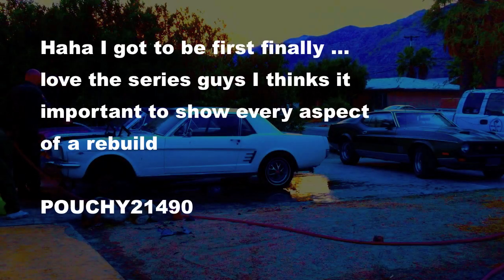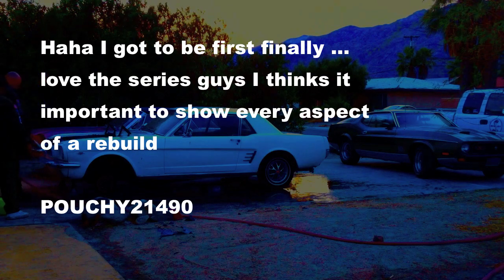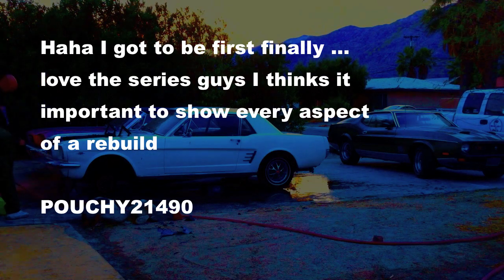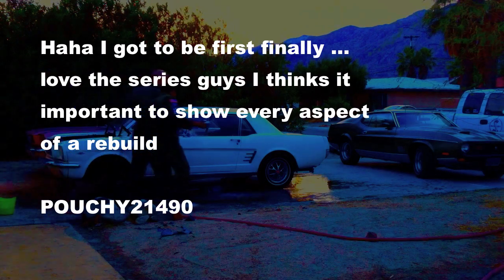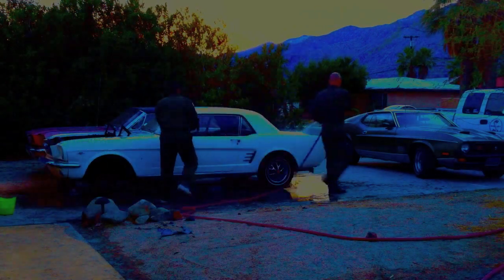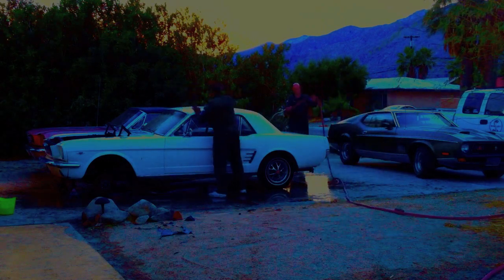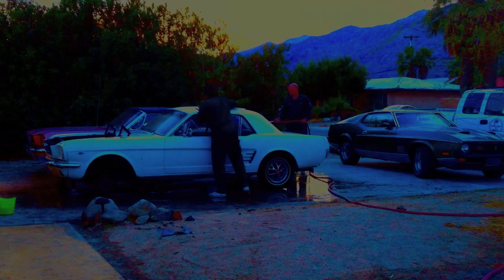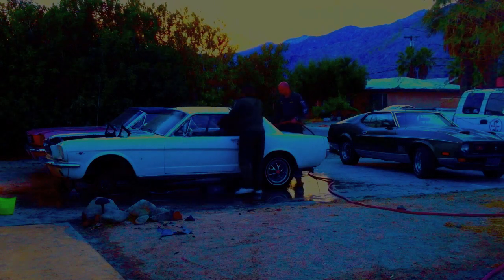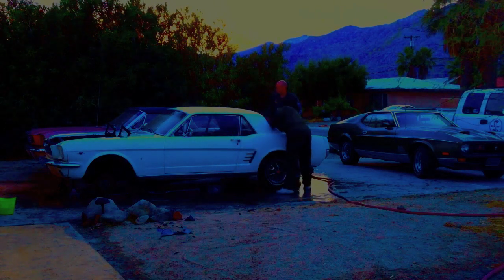This in from Poochie — 21,490! I got to be first! I love the series, guys. I think it's important to show every aspect of the rebuild. Alright Poochie, you're more than welcome. There are a number of watchers that enjoy being first on our videos — sometimes I take it away from them just to be funny, but they say it's not fair because I'm the poster. True, but we're gonna have fun, right?